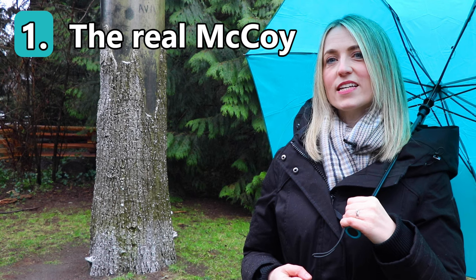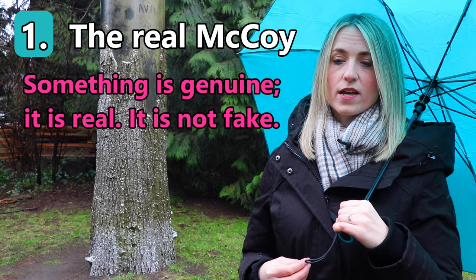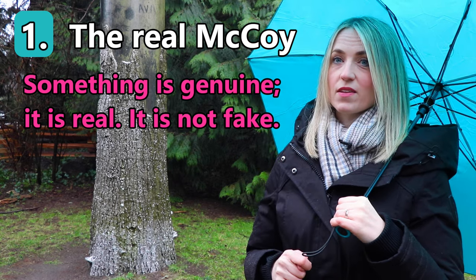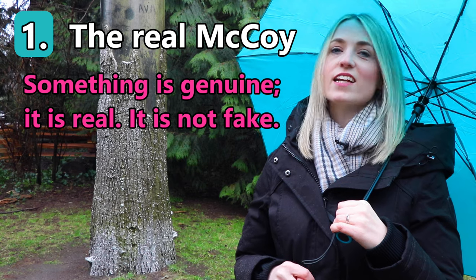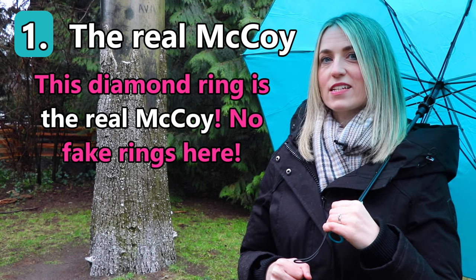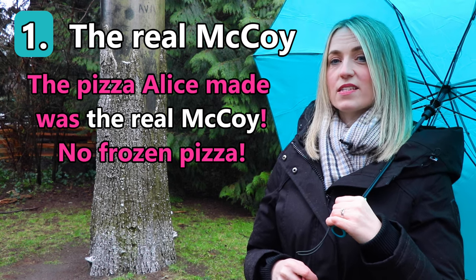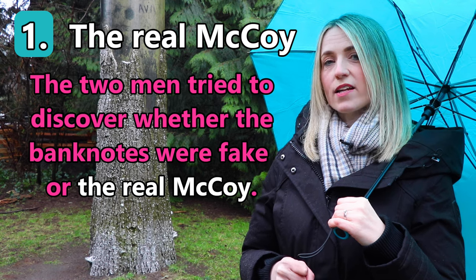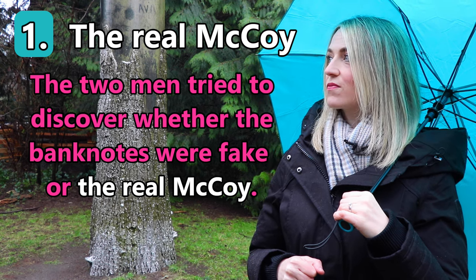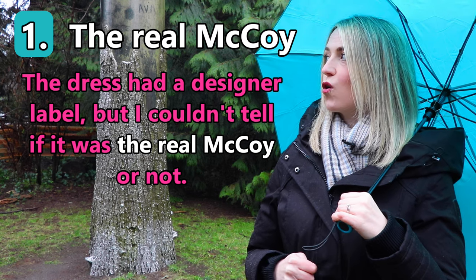Our first idiom today is 'the real McCoy.' If something is the real McCoy, it means that it is genuine — it is real, it is not fake. Here are some examples: 'The diamond ring is the real McCoy — no fake rings here.' 'The pizza Alice made was the real McCoy — no frozen pizza.' 'The two men tried to discover whether the banknotes were fake or the real McCoy.' 'The dress had a designer label but she couldn't tell if it was the real McCoy or not.'